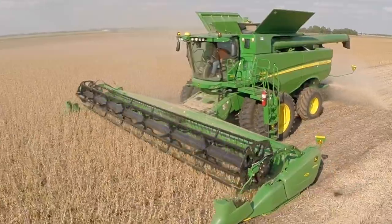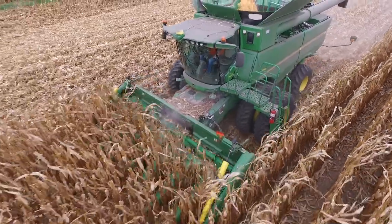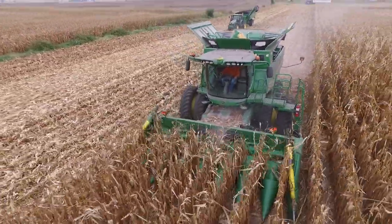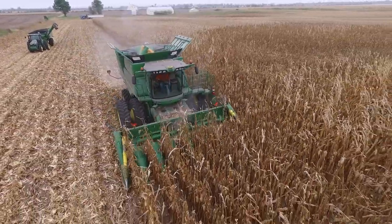we finished up beans as early as we've ever done it, and the corn has dried down more so than I've seen in past years. So we are working to get the corn harvested before it gets any drier.